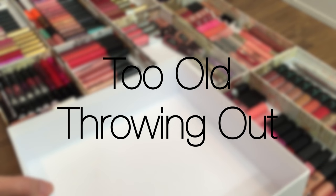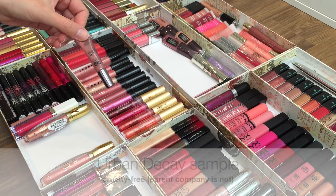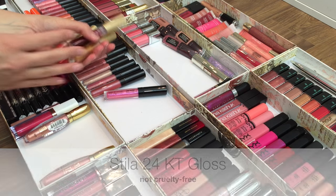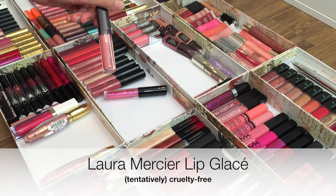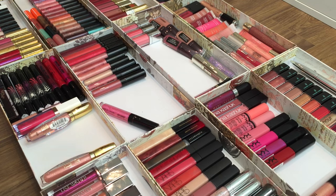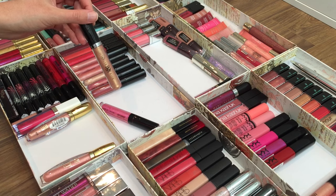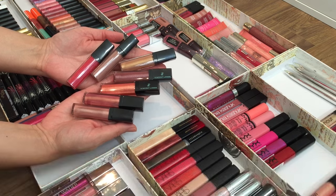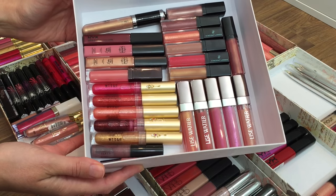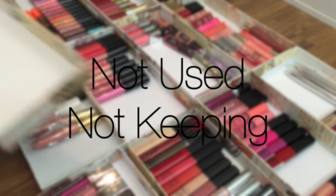Then I'm going to do the same for anything that I know for a fact is too old — it just smells funky, or I've just had it in my collection for longer than I should have. So all these guys are just going to go straight to the trash. This one makes me sad because the brand doesn't even exist anymore, but that gives you a good idea of just how old it is.